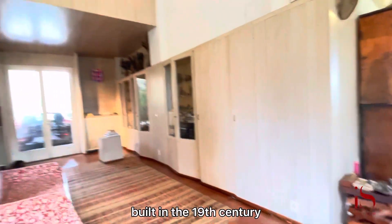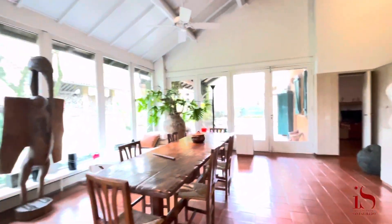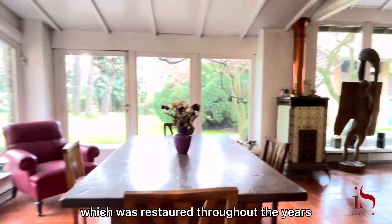Built in the 19th century, this fascinating farmstead has a historic layout which was restored throughout the years.